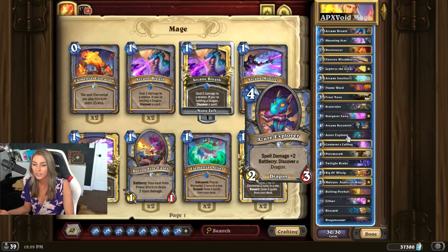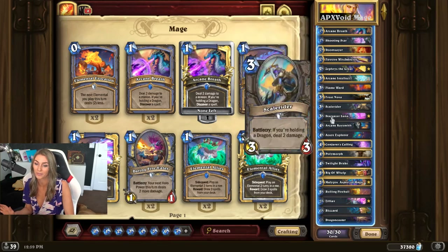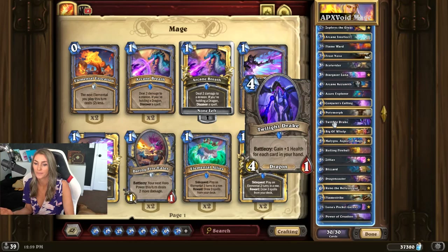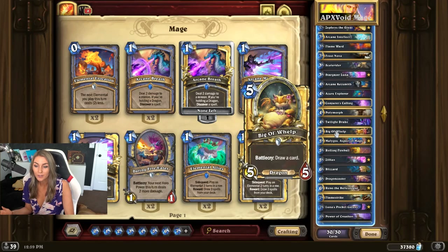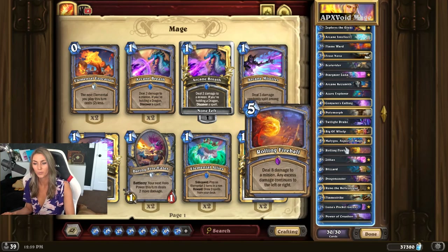Azure Explorer gives Spell Damage plus two and lets you discover a dragon. Now, this is a four mana two-three, so it seems a bit underwhelming, but with Shooting Star and Arcane Breath it's super powerful — I've had a lot of fun with it. He has Big Ol' Whelp, which draws a card that's a dragon. Malygos Aspect of Magic is a new legendary dragon that discovers an upgraded mage spell. Really cool.